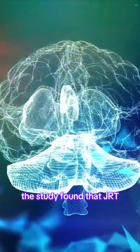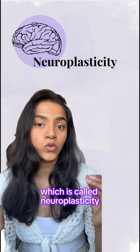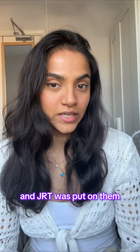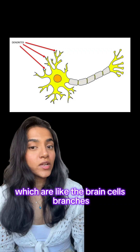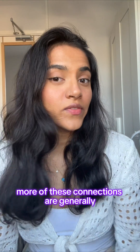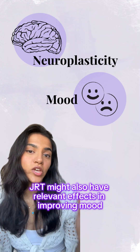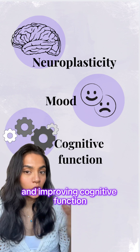The study found that JRT enhances the brain's ability to adapt and change, which is called neuroplasticity. When rat brain cells were grown in a lab and JRT was applied, it encouraged the growth of dendrites — which are like the brain cell's branches — and dendritic spines, which are tiny bumps on these branches. More of these connections are generally a good thing for brain function, and the study suggests JRT might also have relevant effects in improving mood and cognitive function.